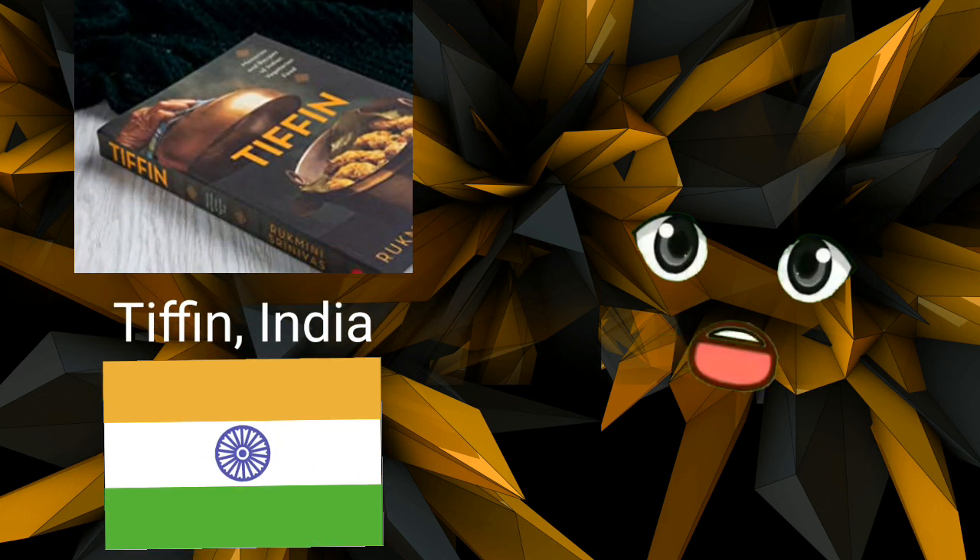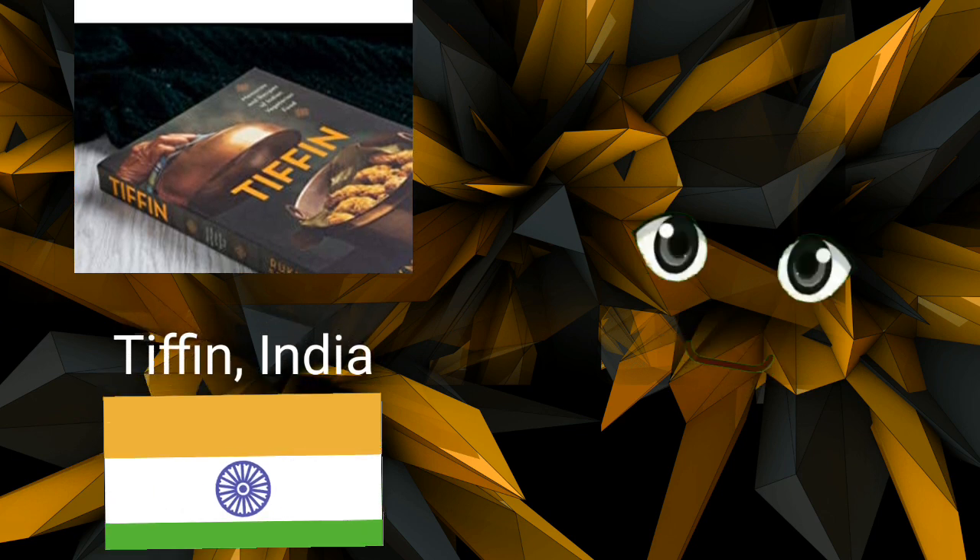Tiffin, India. Originally used to describe English afternoon tea during the British Raj, the word tiffin is still used in India today to refer to a snack or a packed lunch. Rice, lentils, curries, veggies, and meat are the main ingredients in tiffin meals, which are occasionally delivered by dabawalas — a form of lunch delivery system — who recycle and reuse the tiffin containers.